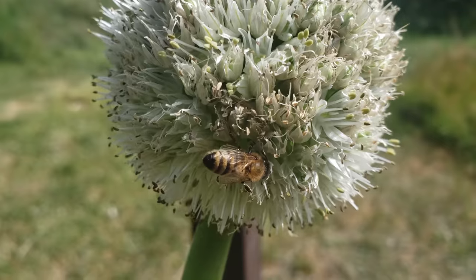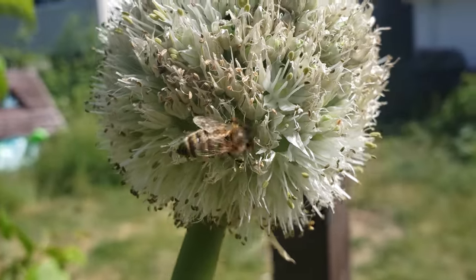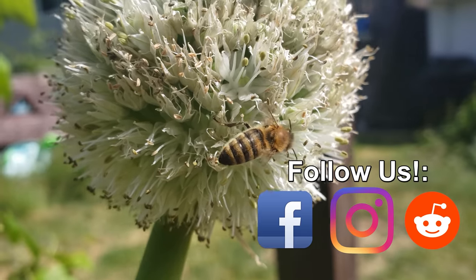Thanks so much for watching, guys. I appreciate the support more than you know. And if you're getting value from these videos, please like and share them to spread the word and help your fellow gardener to grow better.